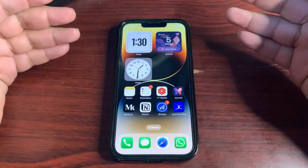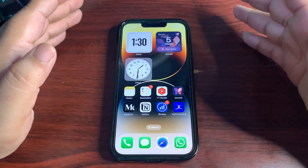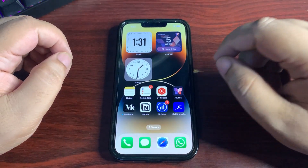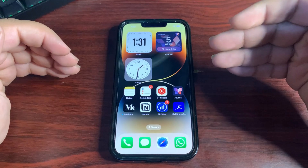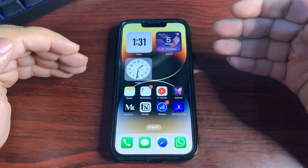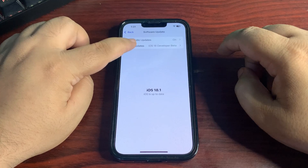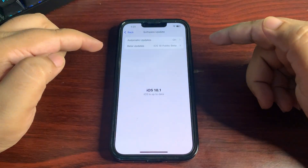If you want to install this update: if you're already on a public beta you can install it directly. If you're on 18.0.1 and have never installed a public beta before, go to beta.apple.com to sign up for the public beta, or search for 'iOS 18.1 public beta profile'. Become a public beta tester and in Settings under Software Update you will see the public beta profile. Select iOS 18 public beta and you will see the update.